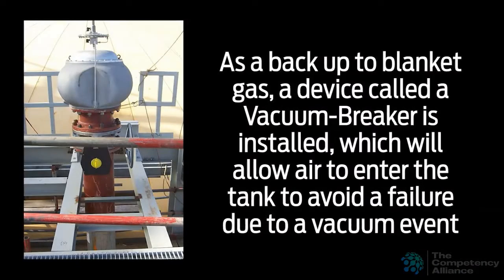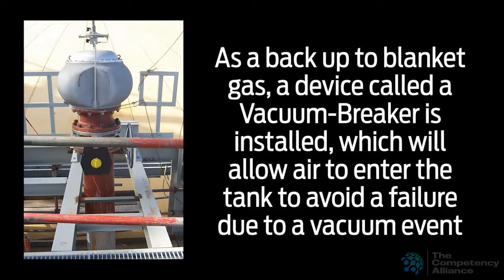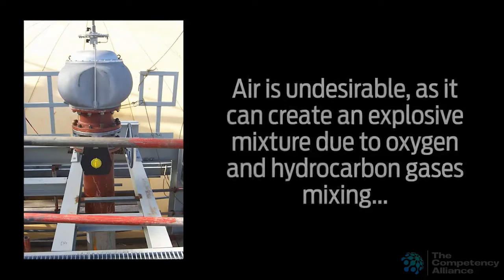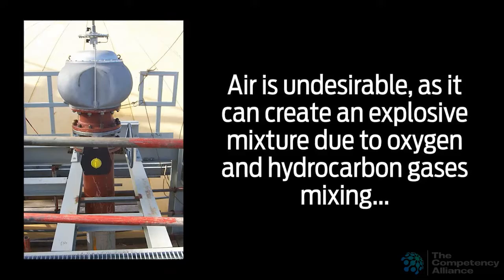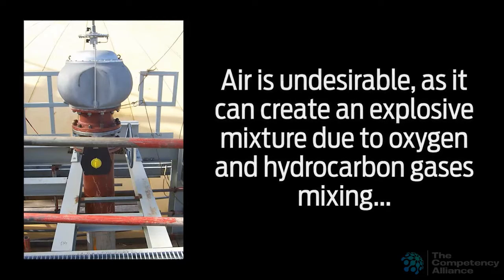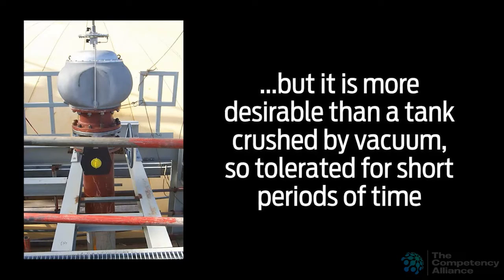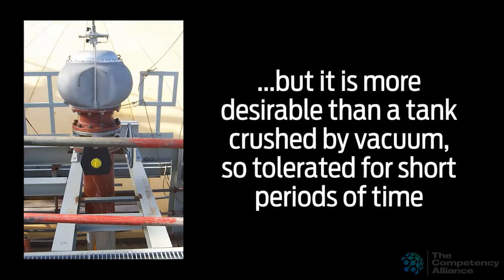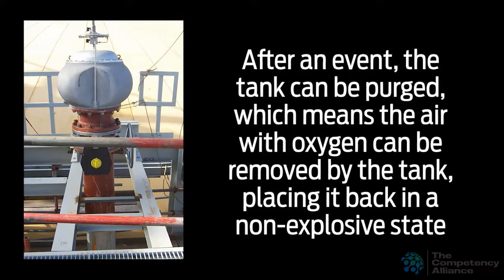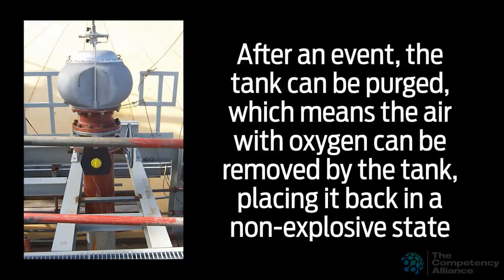As a backup to blanket gas, a device called a vacuum breaker is installed, which will allow air to enter the tank to avoid a failure due to a vacuum event. Air is undesirable, as it can create an explosive mixture due to oxygen and hydrocarbon gases mixing, but it is more desirable than a tank crushed by vacuum, so tolerated for short periods of time. After an event, the tank can be purged, which means the air with oxygen can be removed, placing it back in a non-explosive state.